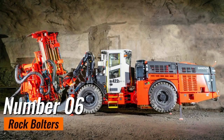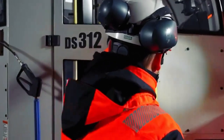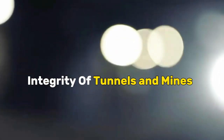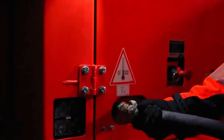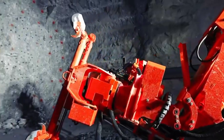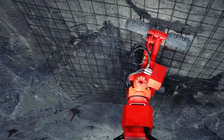Number 6: Rock Bolters. Rock bolters, the unsung guardians of underground stability, play a pivotal role in securing the integrity of tunnels and mines. These specialized machines are designed to reinforce rock walls and ceilings by installing rock bolts, creating a robust support system that mitigates the risk of collapses and enhances the overall safety of underground environments.